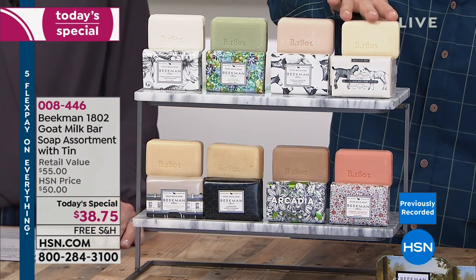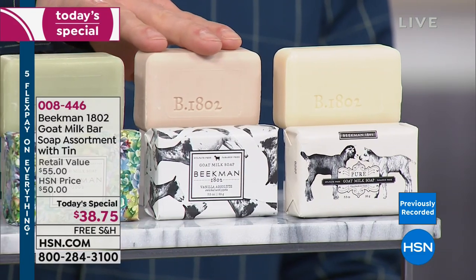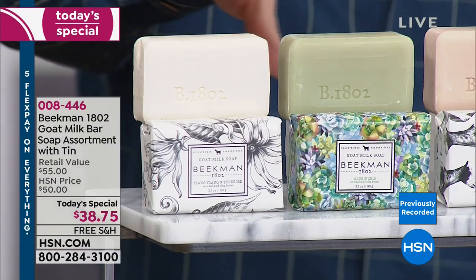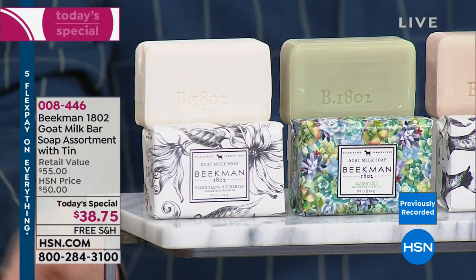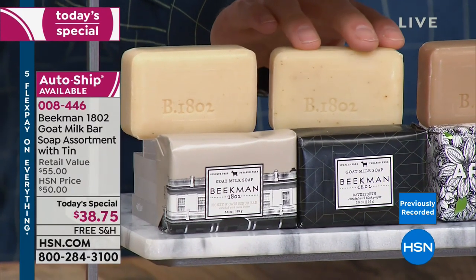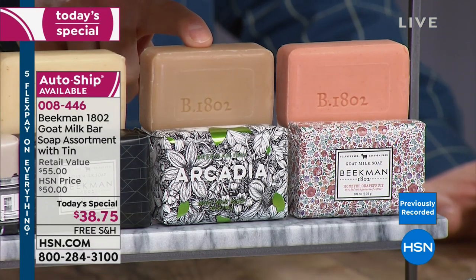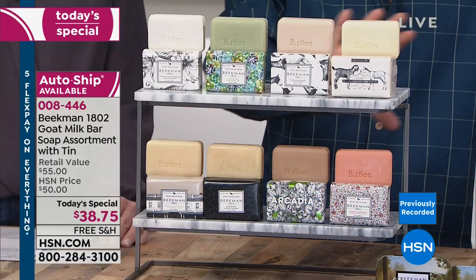You get the pure bar — the one that started it all, completely fragrance free — then the vanilla absolute, the aloe and iris, the ylang-ylang and tuberose, the sexy sexy, the honey and oats which is a personal favorite, the Days Forth which smells like old money, the Arcadia which is our new scent that just launched in the holiday bounty box, and finally the honey grapefruit. You're not choosing — you're getting all eight.